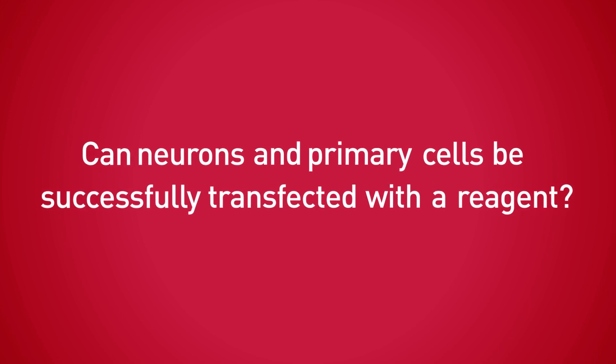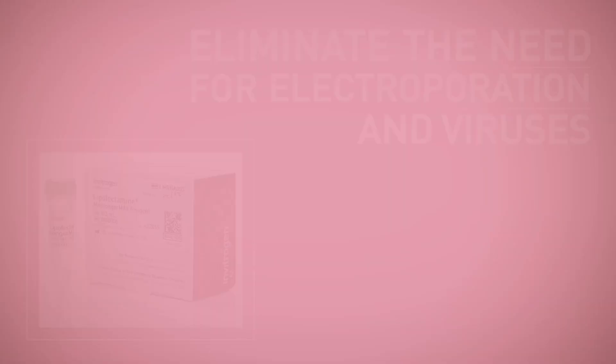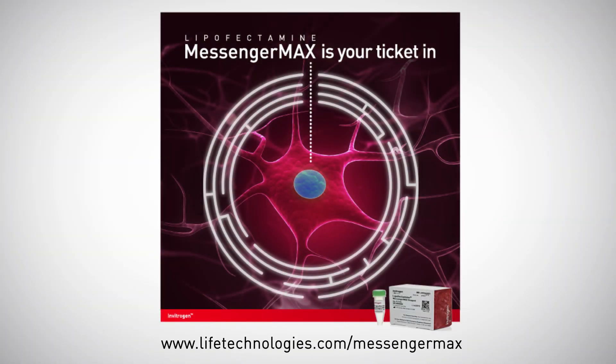So, can neurons and primary cells be successfully transfected with a reagent? Yes. Eliminate the need for electroporation and viruses today. Lipofectamine MessengerMax is your ticket in.